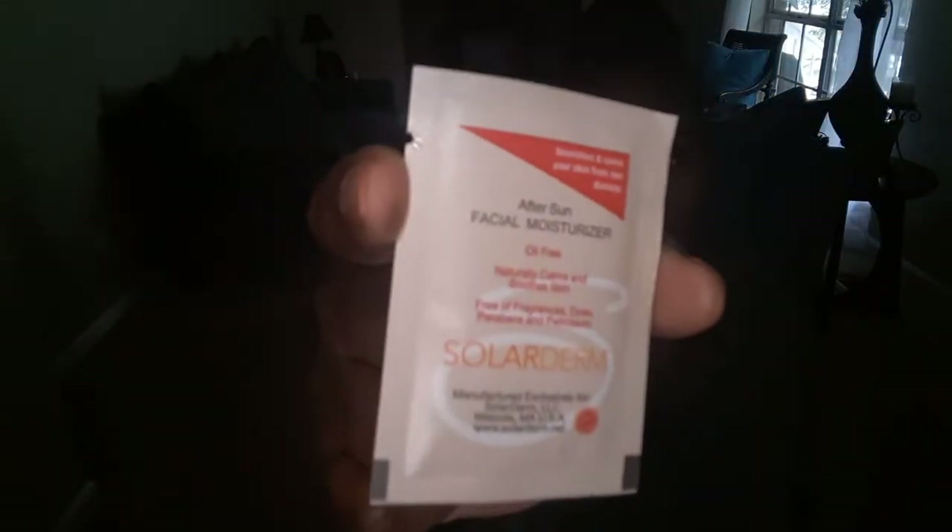The next item is fish oil — classic strength from Aqua Biome. Here's what the capsules look like. After that, there's an aftersun facial moisturizer by Soliderm. It cools and soothes your skin, it's really soft, dissolves quickly, and leaves no residue.